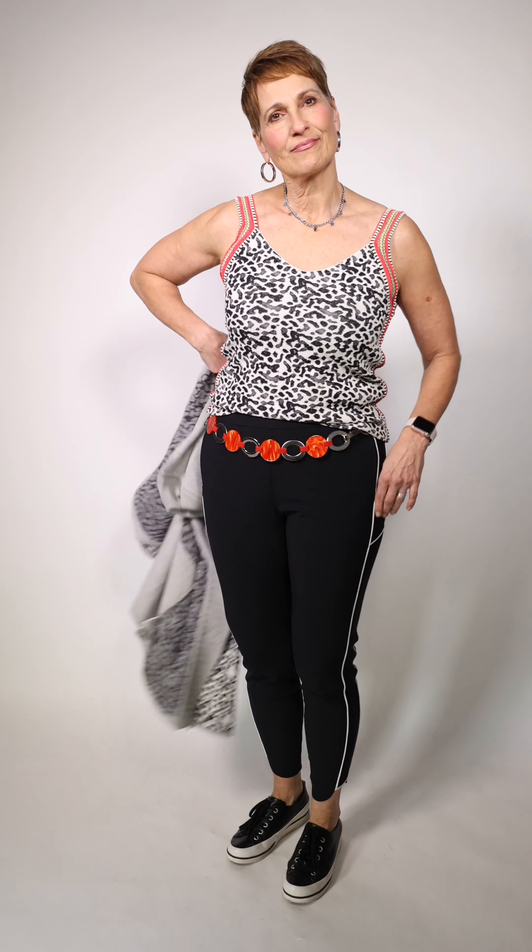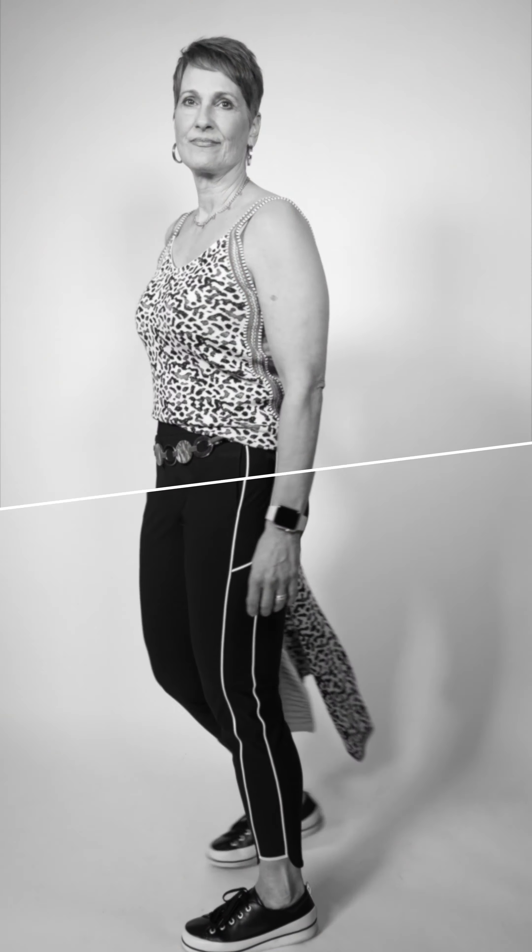Photo is wearing this great top — new into Studio 49 this season. It's by Aldo Martin, and underneath it's got a cute cami. It's a hoodie with a solid back and a little bit of red. The pants are by Twosie and the belt is by Susie Roar.